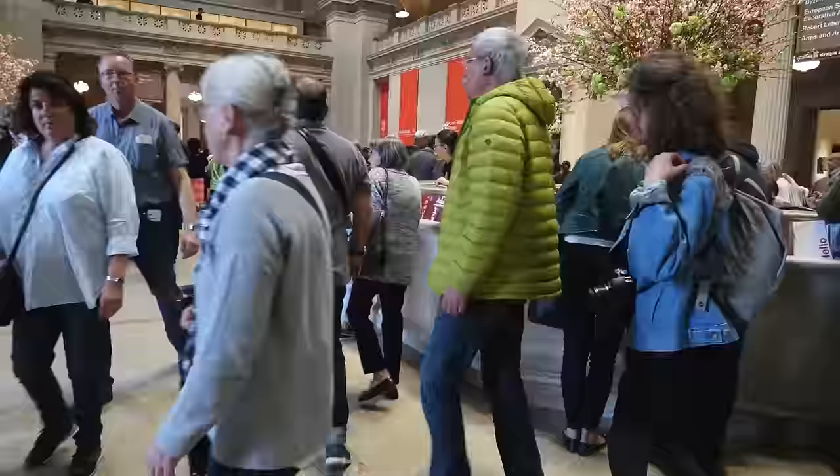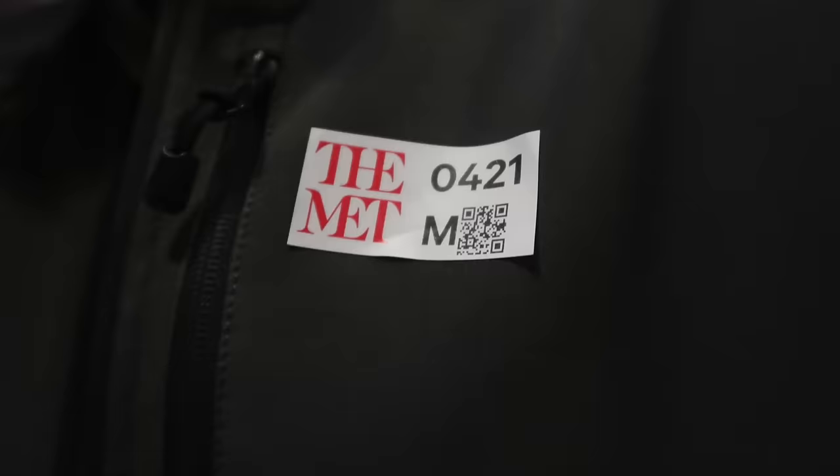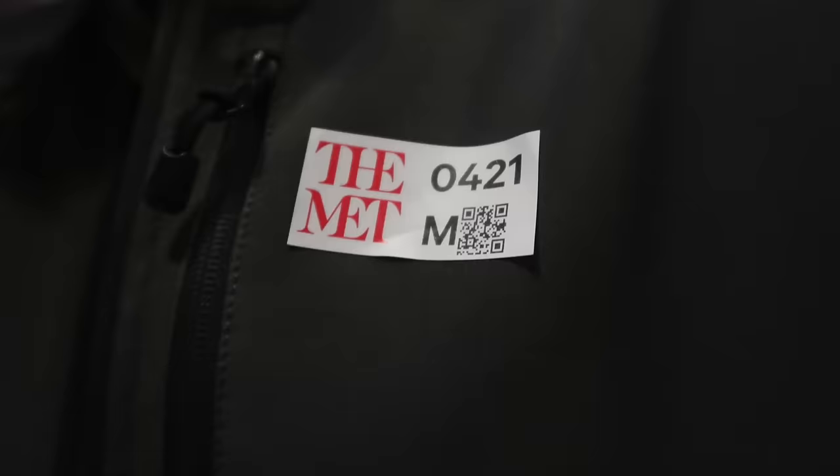Okay, stand in line, go through security, and immediately grab a map — this is crucial. Normal admissions to the left, members to the right, put your sticker on, and then enter the museum to your right. We are going to start in Egypt and walk all the way to the end of this hallway.